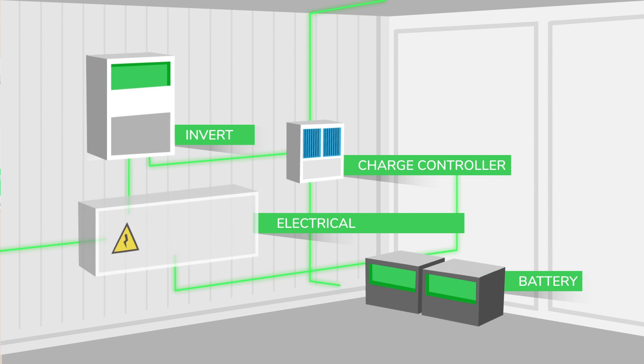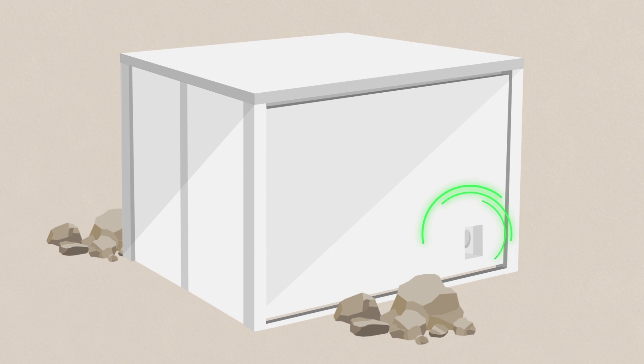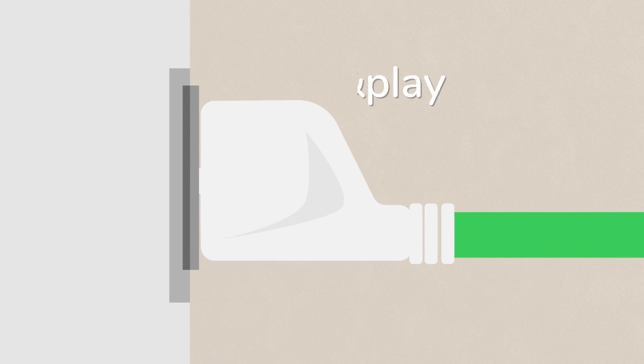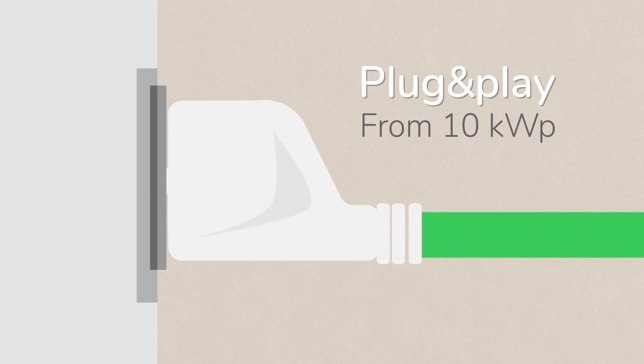These PV panels are connected to the charge controllers, inverters and batteries which are pre-installed within the container. Any equipment running off the system is simply plugged into a power outlet on the outside of the container.